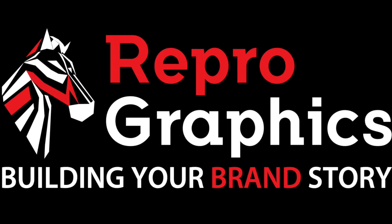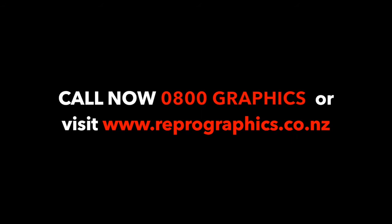We're trusted in New Zealand since 1978 and delivering nationwide. ReproGraphics — building your brand story. Call them today on 0800 Graphics, that's 0800 Graphics. Or visit their website reprographics.co.nz